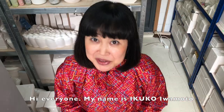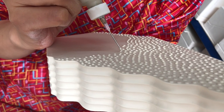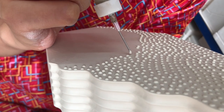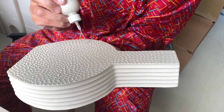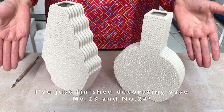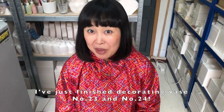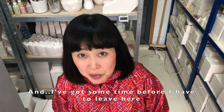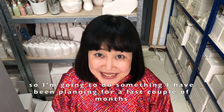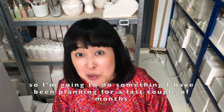Hi everyone! My name is Ikko Emoto. How is it going? I've just finished decorating bus number 23 and number 24, and I've got some time before I have to leave here, so I'm going to do something I have been planning for the last couple of months.